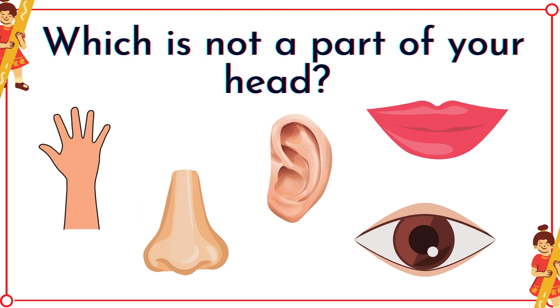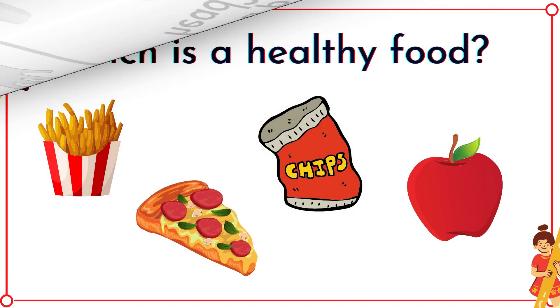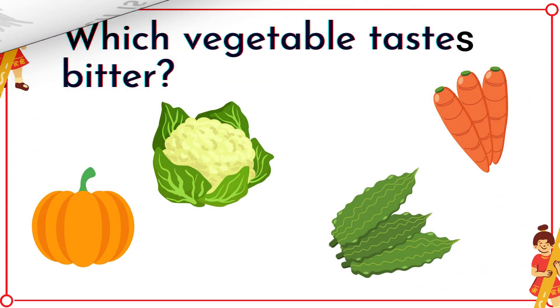Which is another part of your head? It's the hand! Which is a healthy food? It's the apple! Which vegetable tastes bitter? It's the bitter gourd!